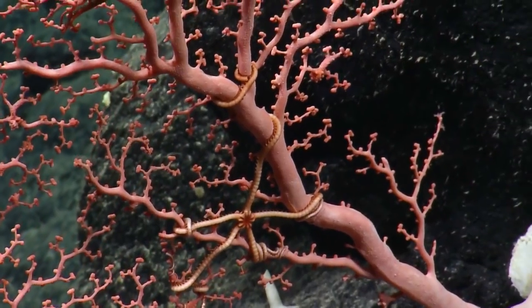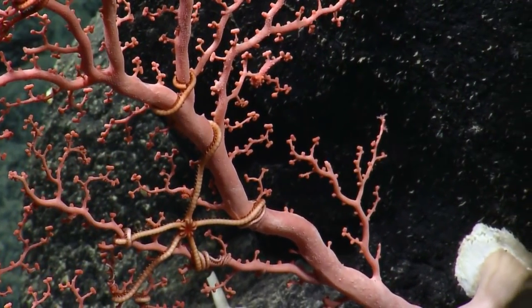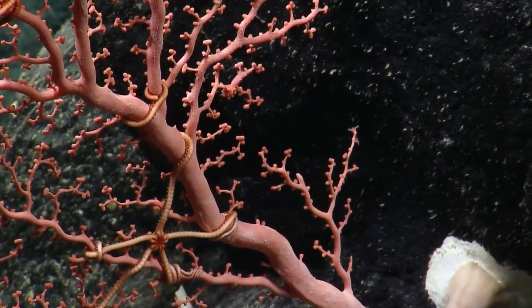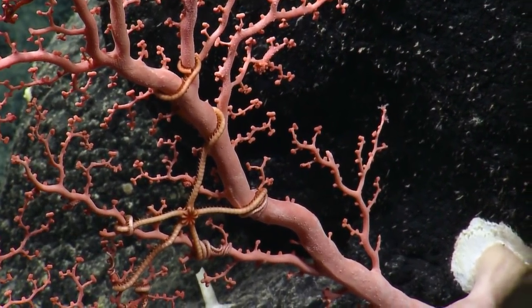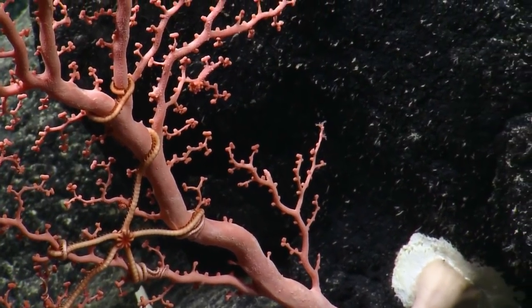I had mistakenly called these brittle stars, but I believe they're actually basket stars — a different group of echinoderms.